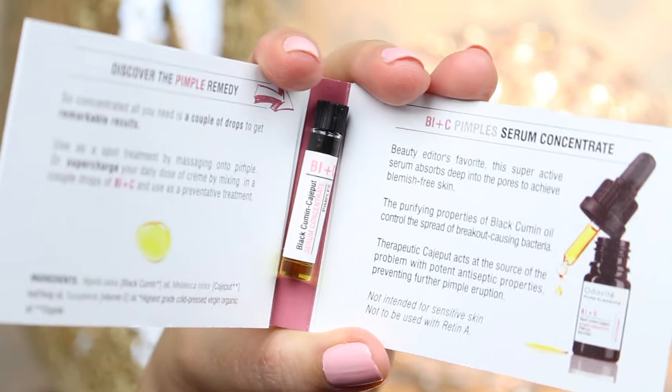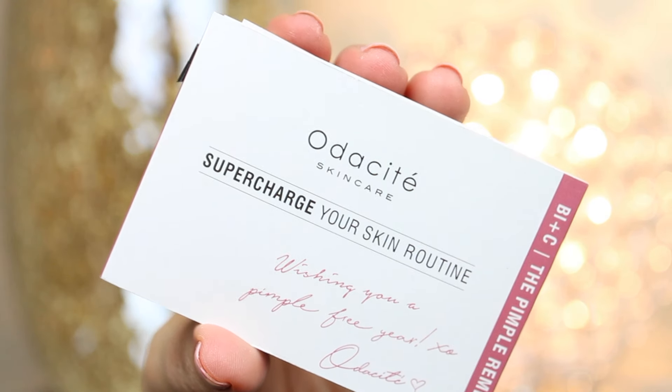Birchbox has been really good with sending me great hair products. I also got a serum — look how cute this is. It's a little sample from a company called Otacite. This is 'Supercharge Your Skin Routine' — the B, I plus C pimple remedy. It's a black cumin and kajaput serum to control breakouts. We all get the occasional breakout, so I'm very curious about this product.